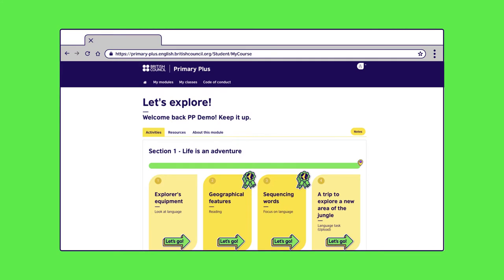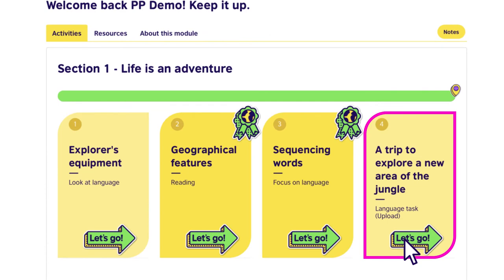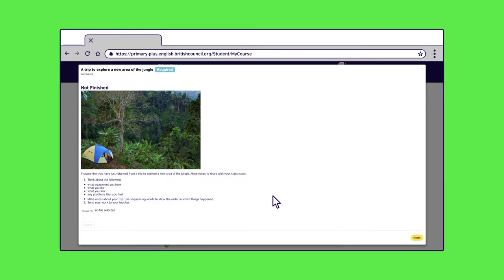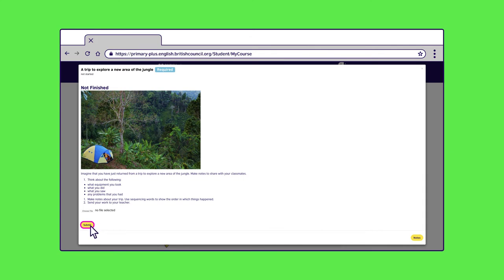Now let's show you how your child can upload files. In some sections, your child will need to submit written assignments for their teacher to review and feedback on. To upload a file, they need to find it on their computer and drag and drop it into the file upload box. Then click Submit.